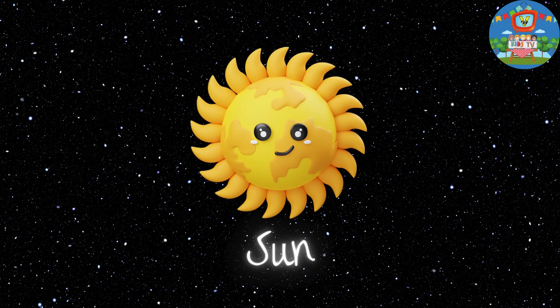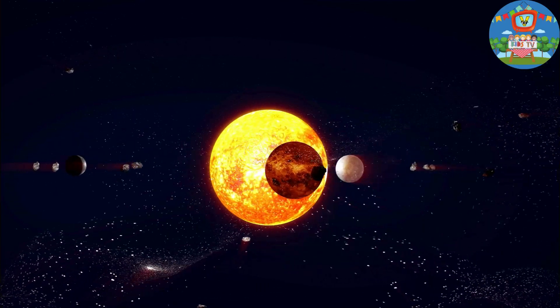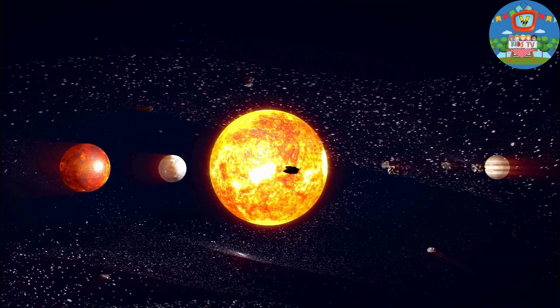Next, meet the sun — it's like the ultimate rock star, the center of our solar system. Did you know it's so big that you could fit more than a million Earths inside it?